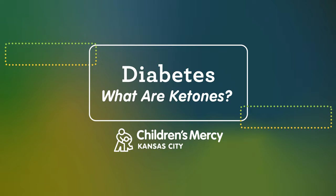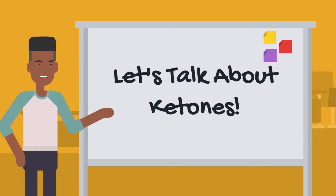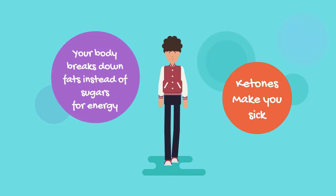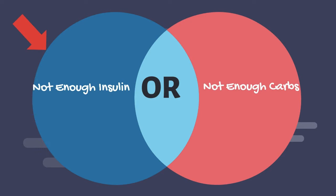Let's talk about ketones. In this lesson we're going to talk about ketones and what effects they have on your body. Ketones are made when your body breaks down fat for energy instead of using sugar. When there are a lot of ketones in your body, your body gets sick — this is called diabetic ketoacidosis, or DKA. This can happen when you do not get enough insulin, or because you aren't eating enough carbohydrates, such as when you are sick.